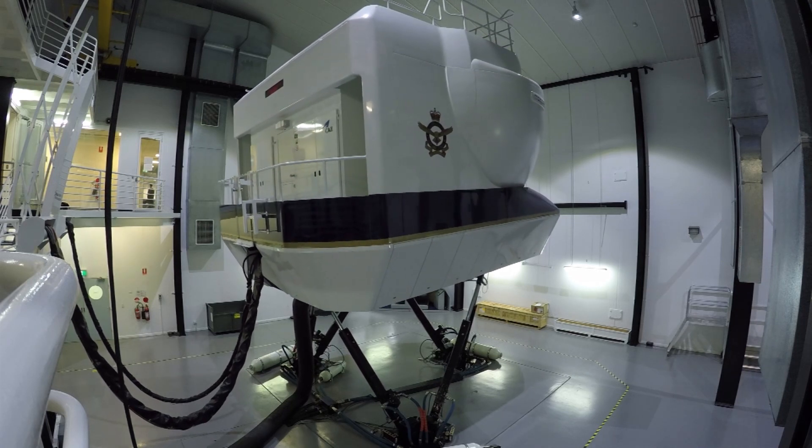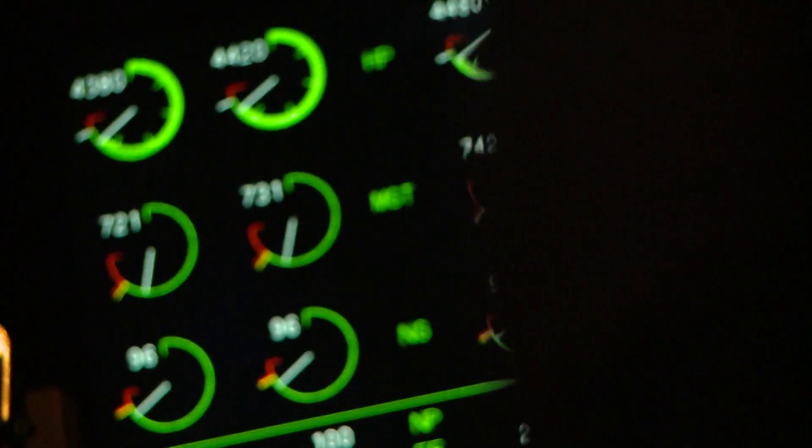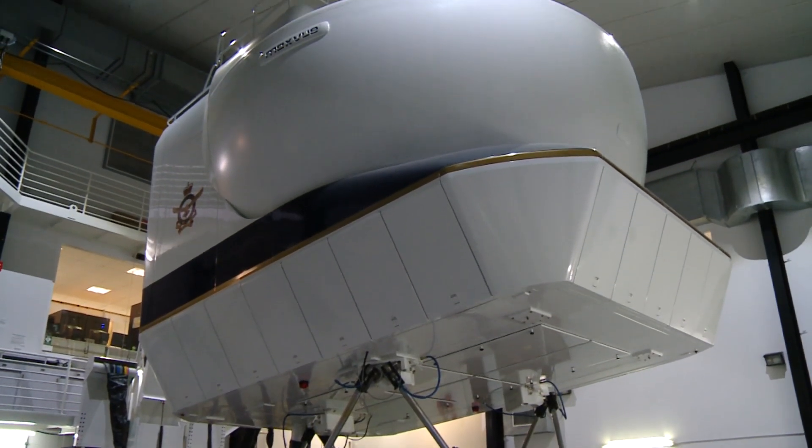Coalition Virtual Flag is a live, virtual and constructive exercise that's being conducted right around the world with our coalition partners. We're participating as part of Coalition Virtual Flag with our C-130 sim that you can see bouncing around in the background behind me.